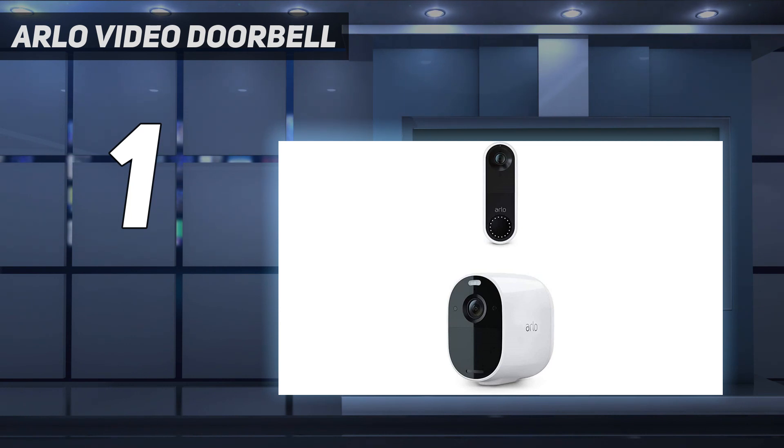You can view the entire length of the person at your door, including any packages on the ground by their feet. This is a mains-powered unit, so we'd recommend it's professionally installed, but Arlo does offer a battery-powered version called Arlo Essential Video Doorbell Wire Free.